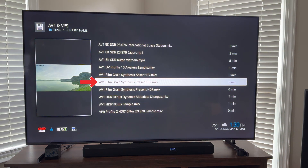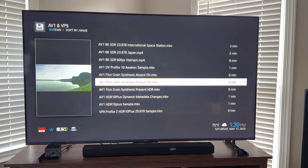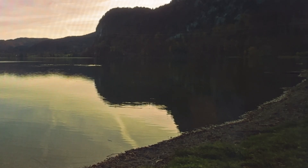Now playing the Dolby Vision FGS sample. I do see some noise or grain in this. Heavy? I don't know. Let me play that again, zoomed into a darker area. So some grain or noise is visible in the dark part of the lake.